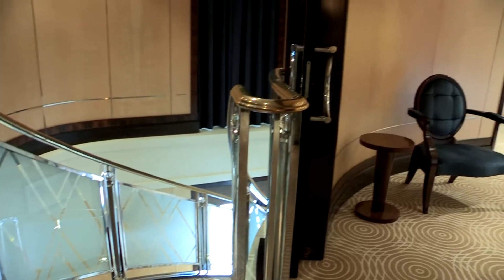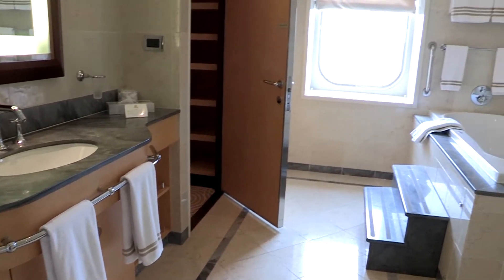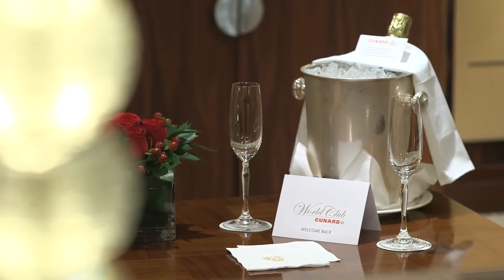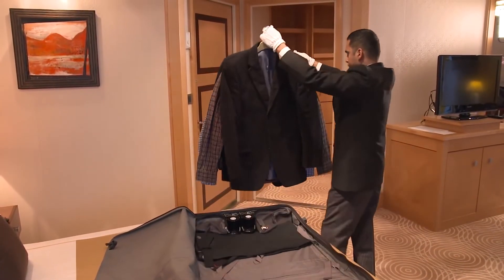This is the Queen's Grill Master Suite. It's absolutely spectacular, so incredibly luxurious. It's on two floors and you get your own dining area, a little kitchen, a huge walk-in bathroom, and champagne, chocolates, flowers, and a butler at your disposal. It really is one of the most glamorous suites I've seen.